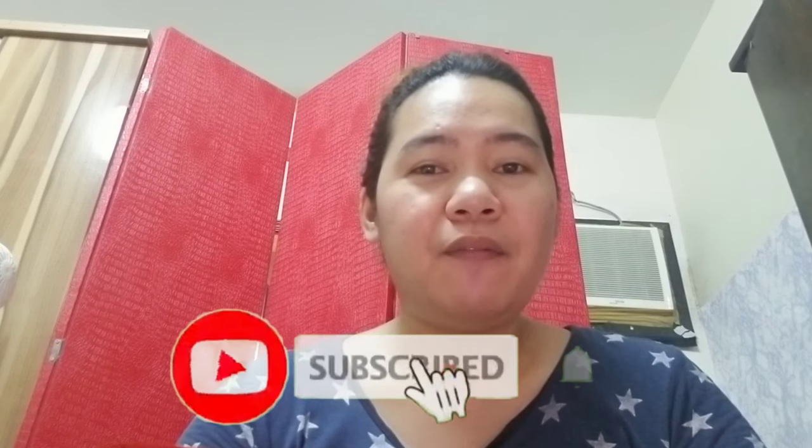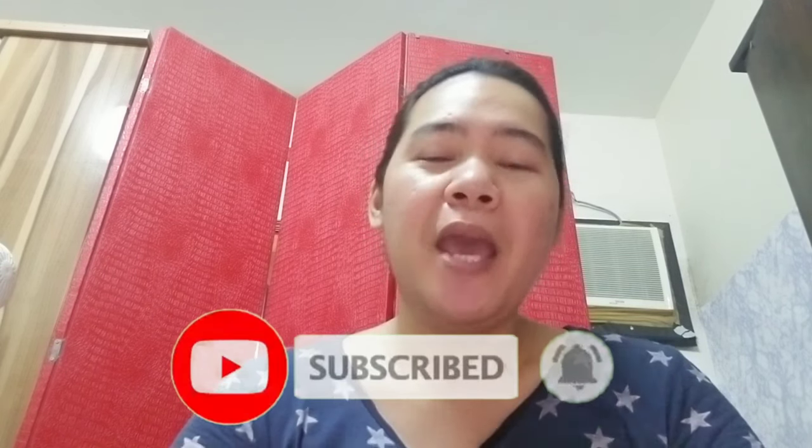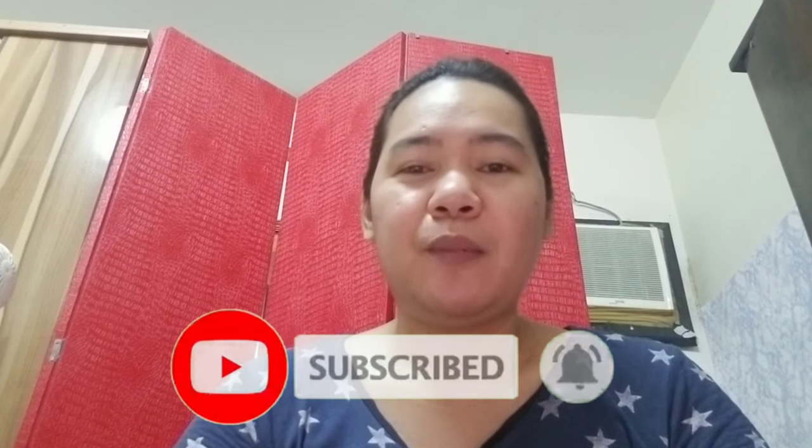Magluluto na tayo ngayon. Thank you for watching guys. Don't forget to subscribe to KIB Live Vlogs. And also, don't forget to click that bell para notified po tayo lagi. Bye bye. Ingat po tayong lahat.